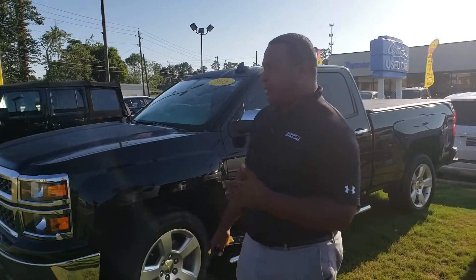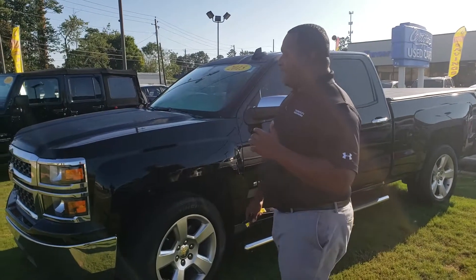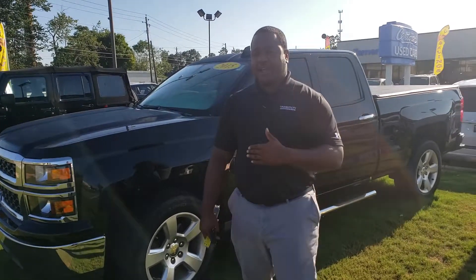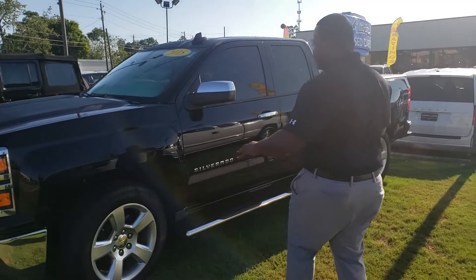I wanted to thank you for inquiring on this 2015 Chevy Silverado 1500. This is a locally owned, locally traded vehicle. It's in great condition, as you can see.